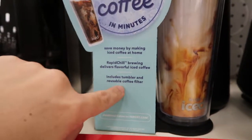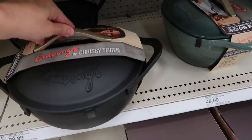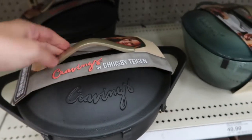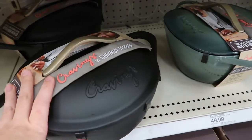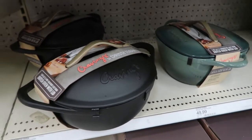For $39.99 they have a cast iron Dutch oven — five quart, pre-seasoned cast iron by Chrissy Teigen. It is five dollars more but I think it's really nice quality, and whenever I give these as gifts everyone always loves them and uses them.